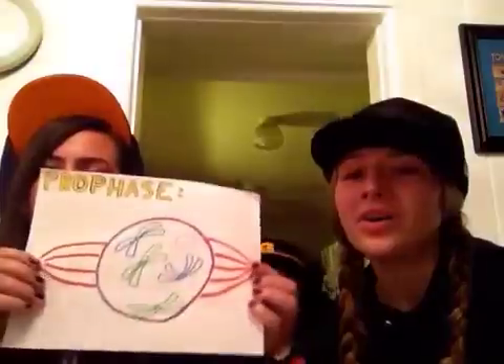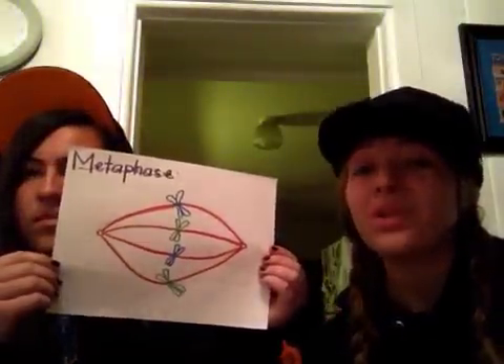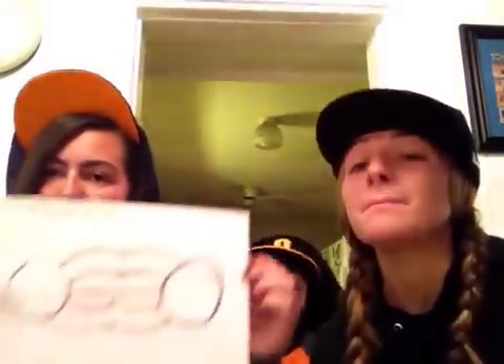Now we can begin to explain mitosis, which has four phases — you better know this. First, prophase will commence; this is where the spindle forms and the chromosomes condense. Metaphase will then begin — the metaphase plate will pull chromosomes in where they line up along the cell's equator; kinetochores and spindles help. Anaphase is the next phase. Centromeres and sister chromatids have moved apart. Telophase is the final stage: chromosomes decondense and the nuclear membrane is remade. Cytokinesis will divide the cells using cleavage furrows in animals or a cell plate in plant cells.